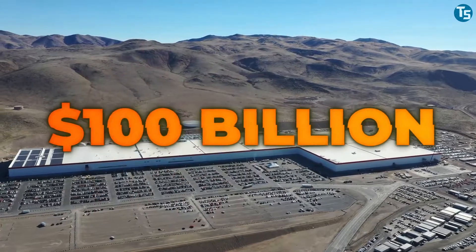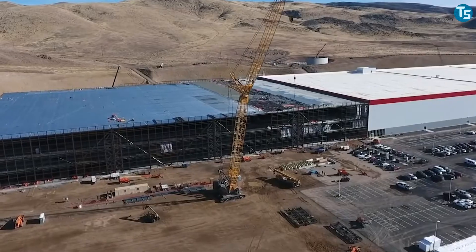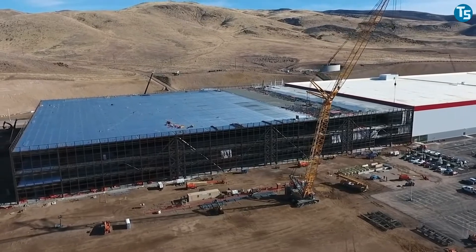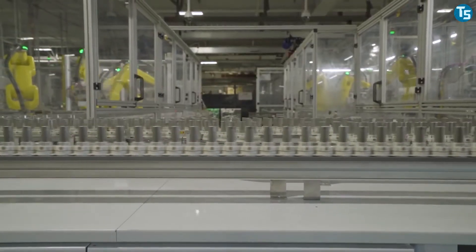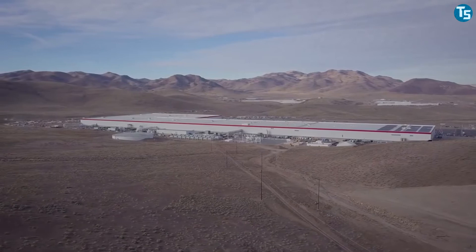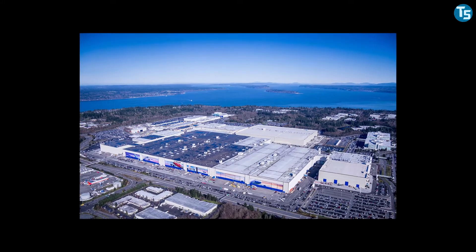Nevadans making half of the lot, and give $100 billion to boost Nevada's economy over the next two decades. This extraordinary giant is projected by Musk to be the largest building in the world by footprint, with 1.9 million square feet of area, containing 5.3 million square feet of operational space, and the second largest by usable volume after the Boeing Everett factory in Washington.